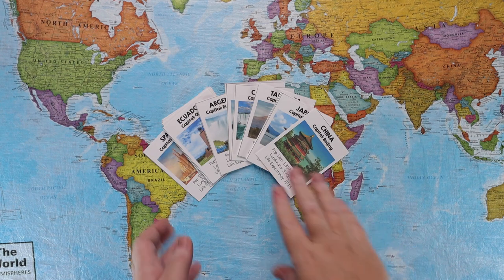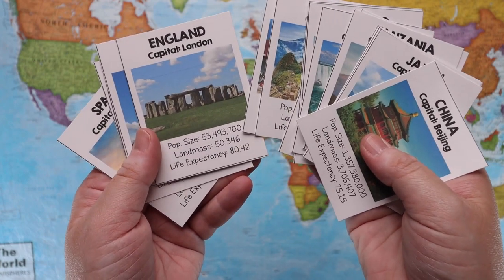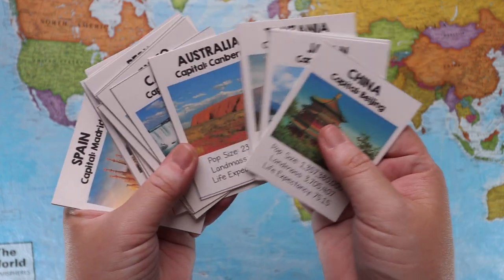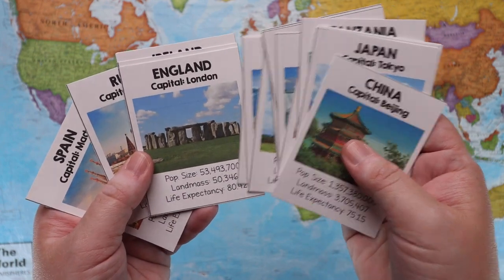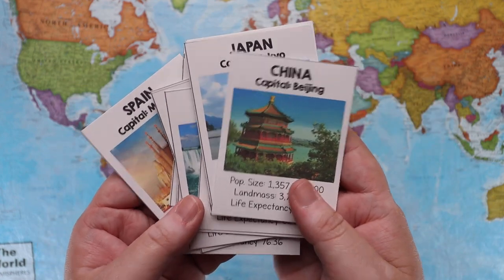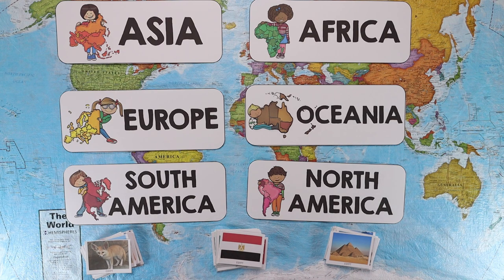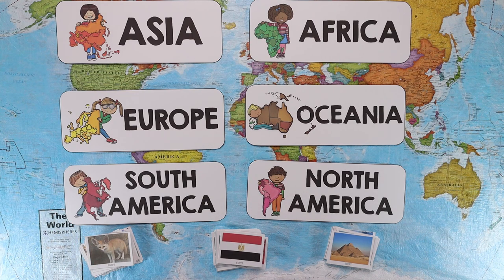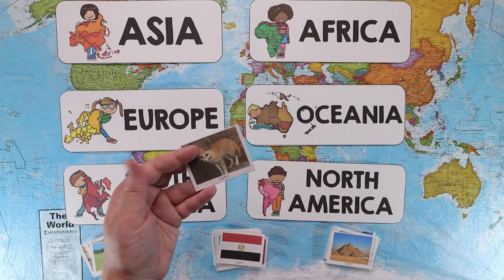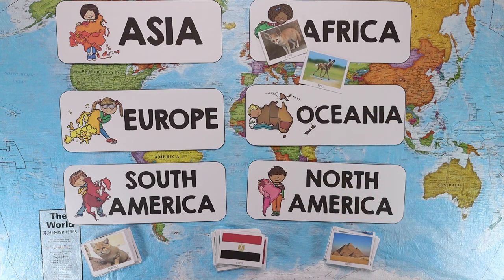The third game is a Top Trumps style game, with a card for each country featuring different stats. If you're not familiar with Top Trumps, it's basically a war-type game where whoever has the highest stat in a specific category wins — so you're learning different country stats while having fun. The last game is a sorting game where you use the same memory cards and sort the animals, flags, or landmarks by continent, giving you a hands-on map activity at the same time — for example, the fennec fox from Egypt goes to Africa.